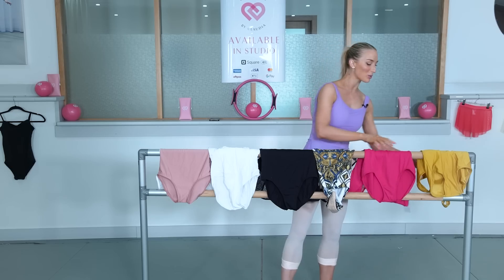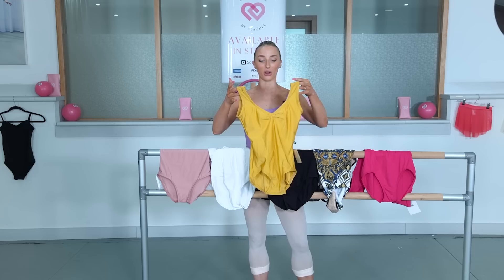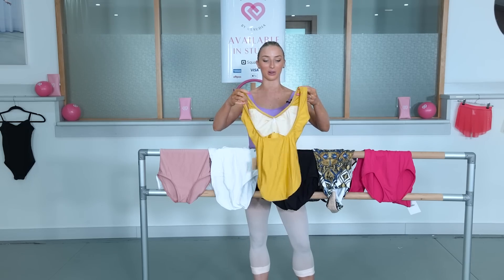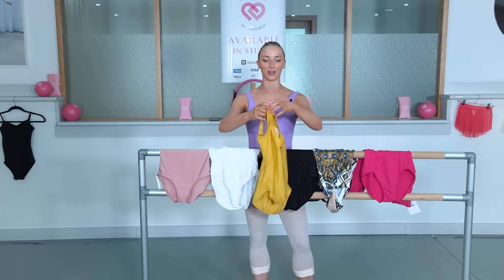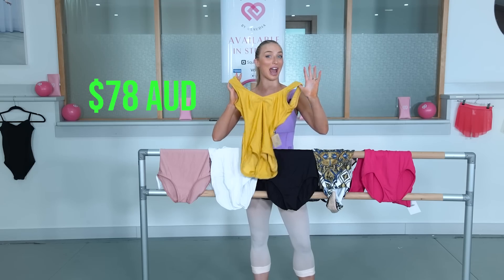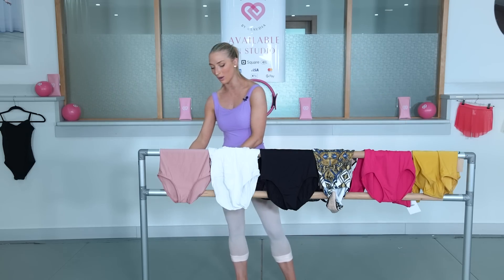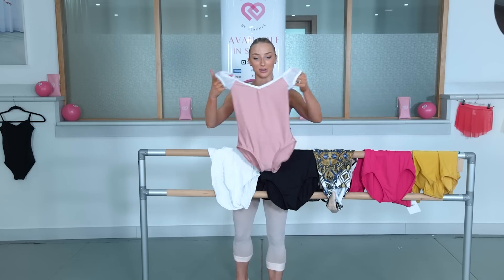And my last one is Lucky Leo. This one to me looks so different to the photos — honestly, when I ordered it I thought it was like a really cute yellow and this is like mustard. Anyway, this one was $78, so it was the cheapest out of all of them, and the Yumiko one was the most expensive.